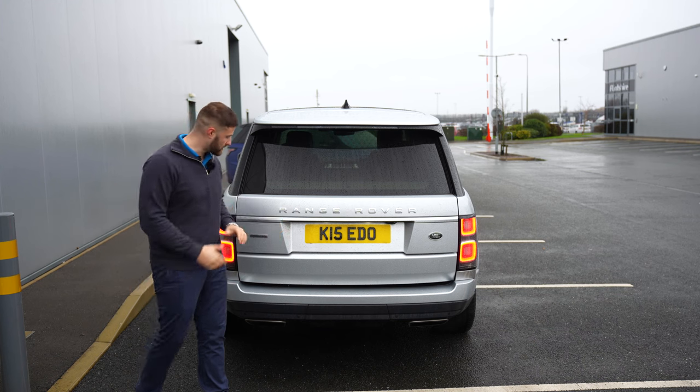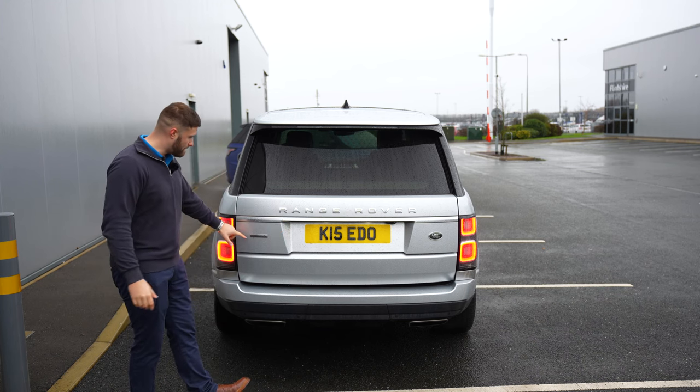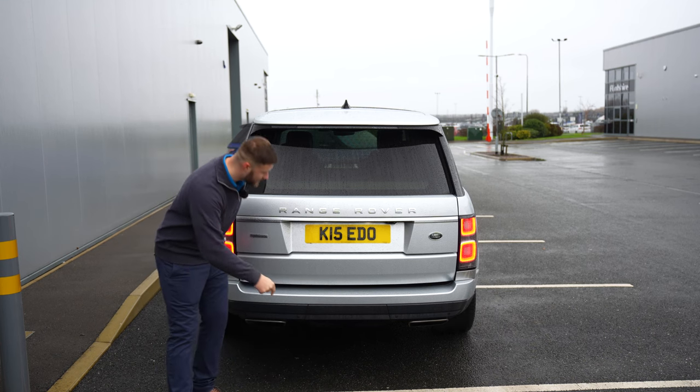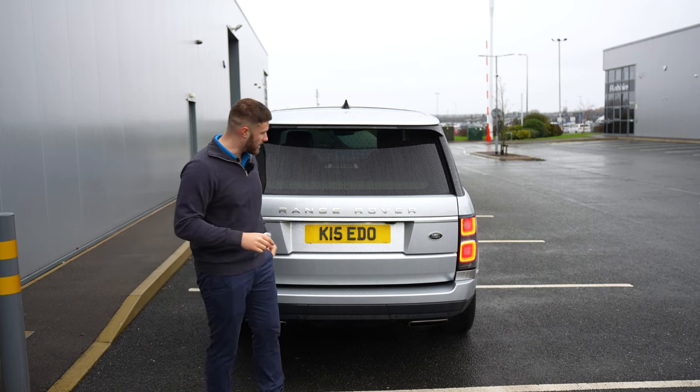Looking at the rear of the car, you've got a nice silver badge and also the Autobiography badge, and the Land Rover badging on the side. Again, there's no V8 badging. You've got the square tailpipes, which you get across all Range Rover models.